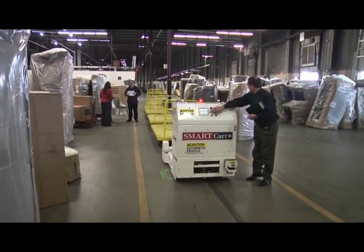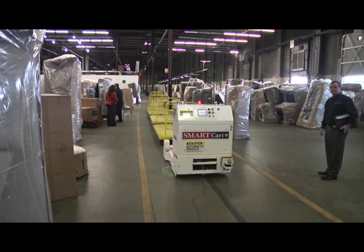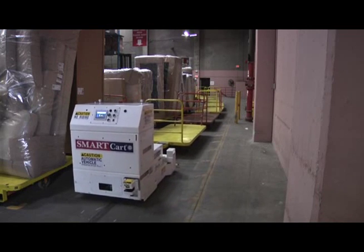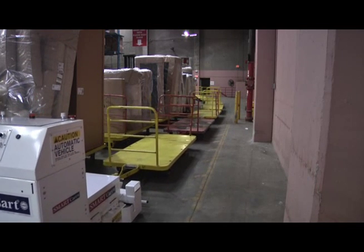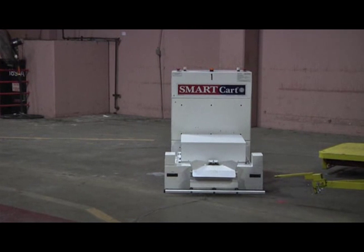The associates have four minutes to unload the Smart Cart. After the unloading is complete, the Smart Cart is released. Next, it delivers the empty floats to a designated area. A computer operator then sends the Smart Cart to the appropriate station to pick up eight more floats loaded with furniture.